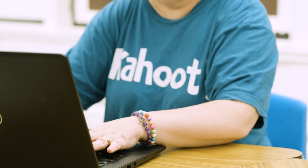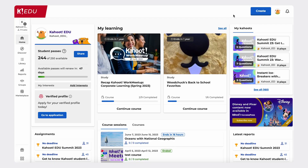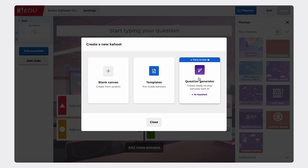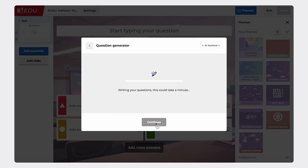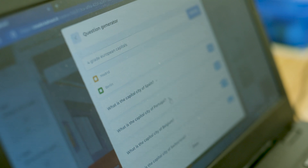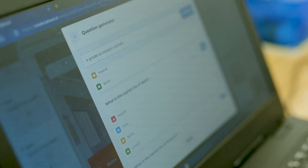Our first generative AI feature is called Question Generator. Typically, it takes about 30 minutes for a teacher to generate a Kahoot. So, as a teacher, you log on to the platform and call the Azure OpenAI. Generative AI typically takes about 30 seconds to generate 10 multiple-choice questions. They're presented to the teacher, and then the teacher needs to validate the quality of the content and which questions they want to add to their Kahoot.